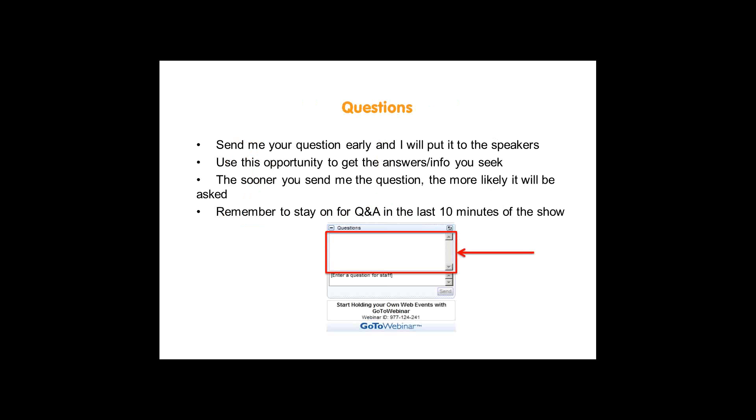A few housekeeping notes before we begin. We will be taking questions during this webinar — you can see a text box on your screen. Please send your questions throughout the webinar; the sooner you send them, the more likely they will be answered in the last 10 to 15 minutes at the end.